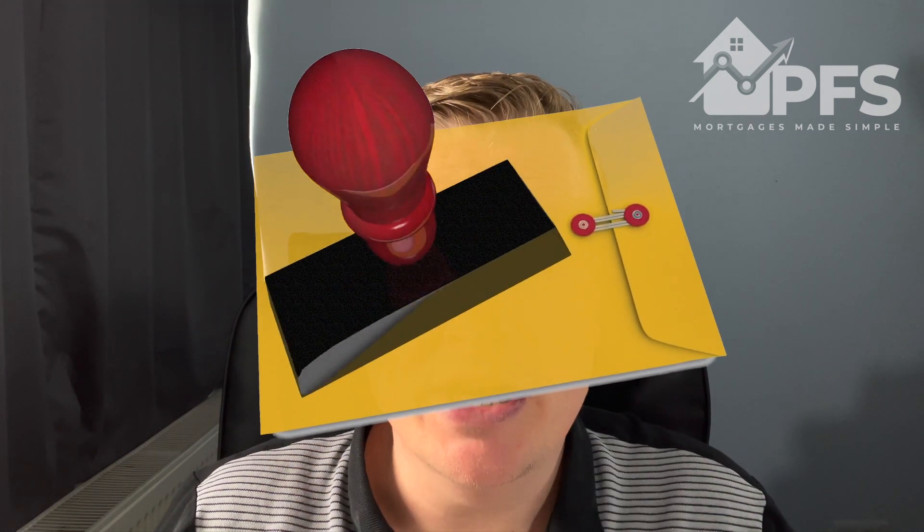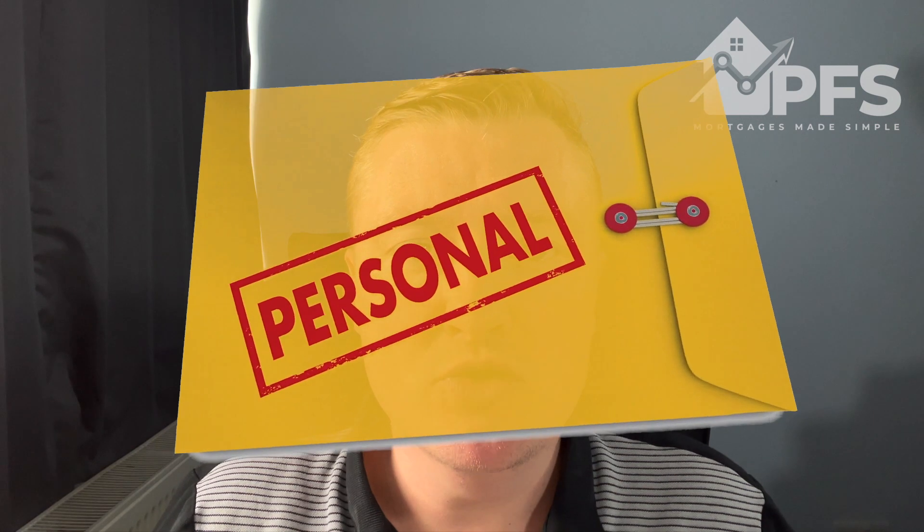If you go in your personal name, a few things to consider. It is much easier to get started — a lot of lenders will like you to have that experience, so maybe do your first one or two in your personal name. It then makes it easy once you've got that track record to switch and go down the company route. There are more lenders available to you, and generally the interest rates, fees, and costs will be slightly cheaper than a limited company buy-to-let.